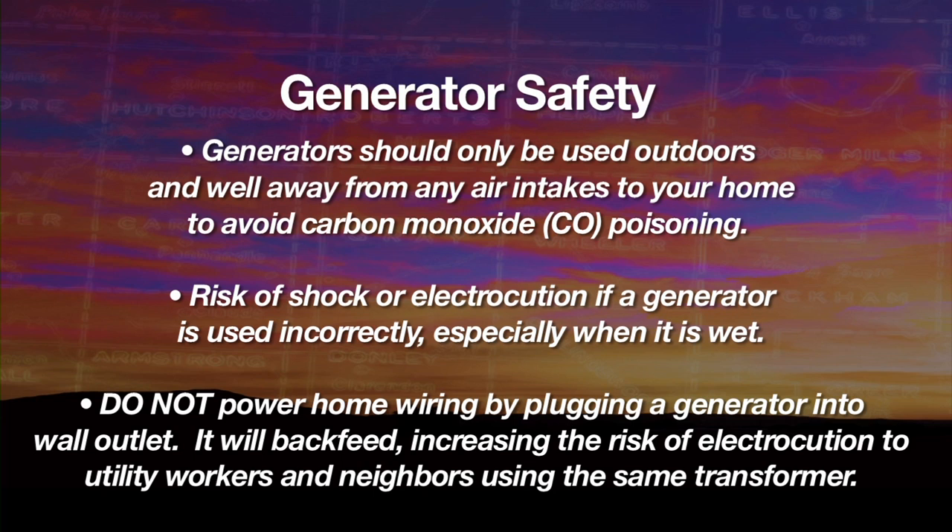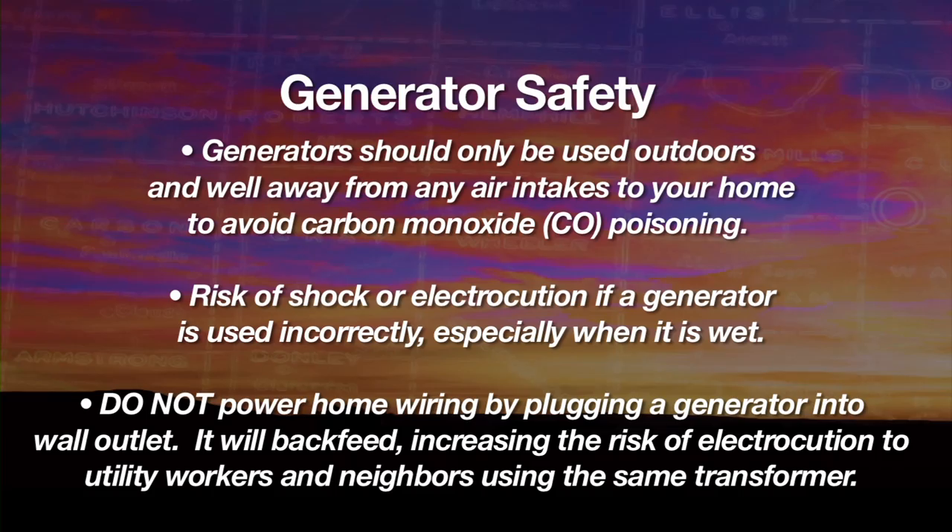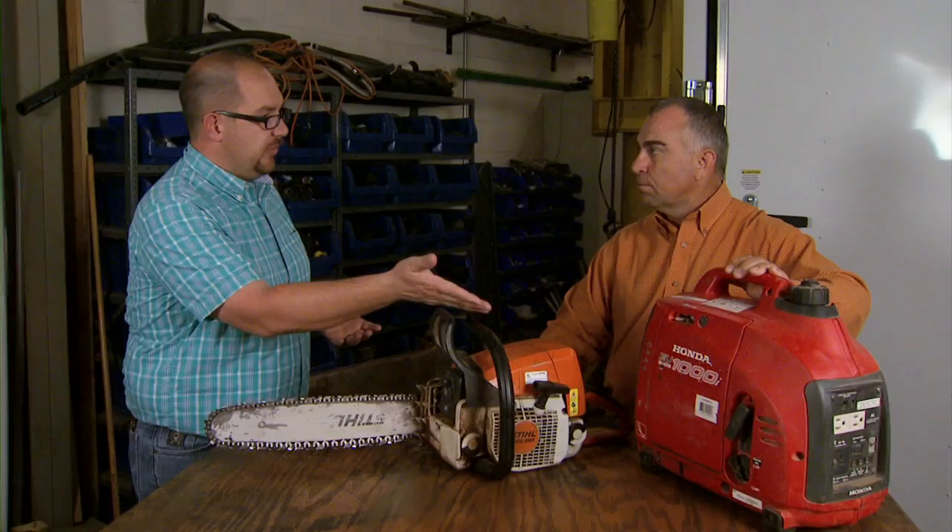Probably one of the big things, depending on where we're using them in a storm aftermath situation, is ventilation. You've got the potential for carbon monoxide poisoning, so having the generator placed in a well-ventilated area is really important. A generator this size is more for maybe a freezer temporarily — depending on how big the freezer is and how it cycles, you could potentially run some stuff off of it.